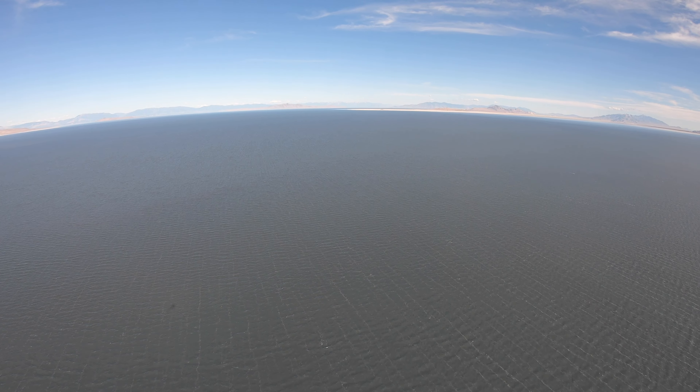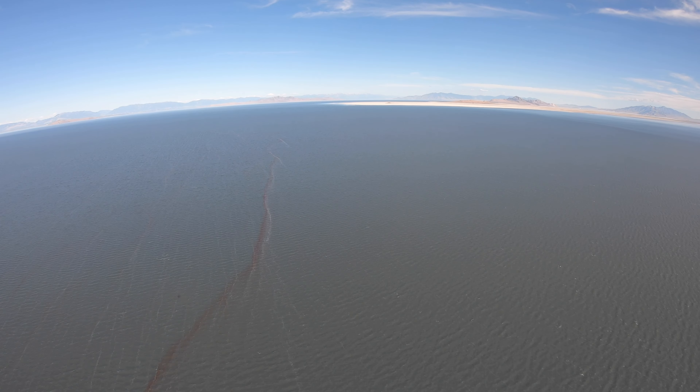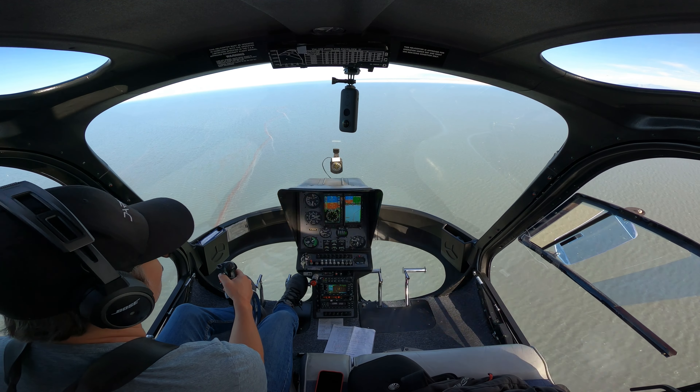I'm going to be sad if I get back and all of the footage is not there because my batteries died. Okay, I've got somebody coming up behind me here — one mile out. I'm thinking it's Todd. Traffic, seven o'clock, same altitude, less than one mile. Yup, it's Todd. So Todd apparently went flying and decided to come visit. And here he is off to the left.